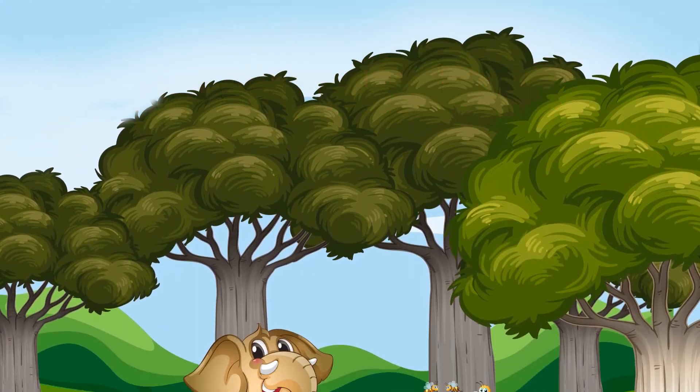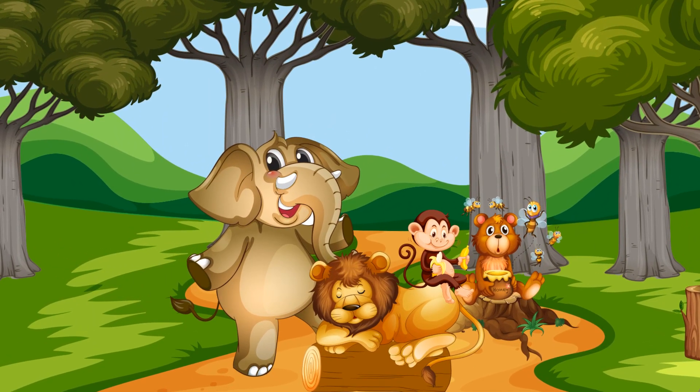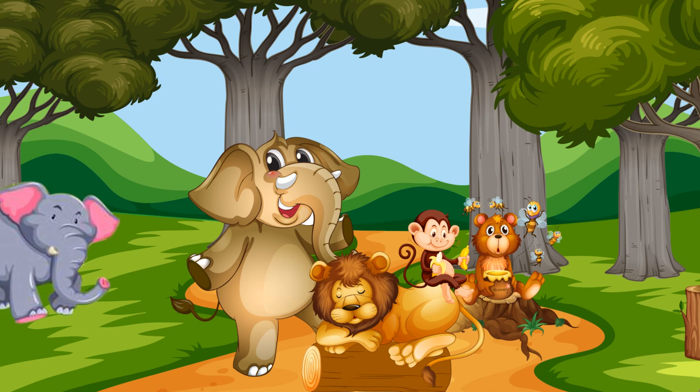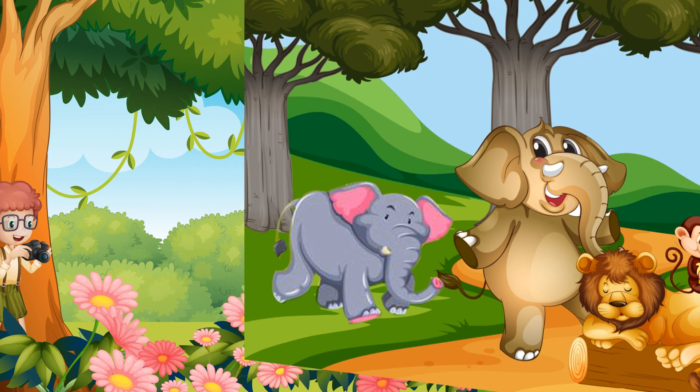One day some baby animals were playing on a muddy road in a jungle. All of a sudden, an elephant shouted, 'Run, run! Go to your home — Bholu is coming to shoot with his camera!' So all the baby animals ran away.